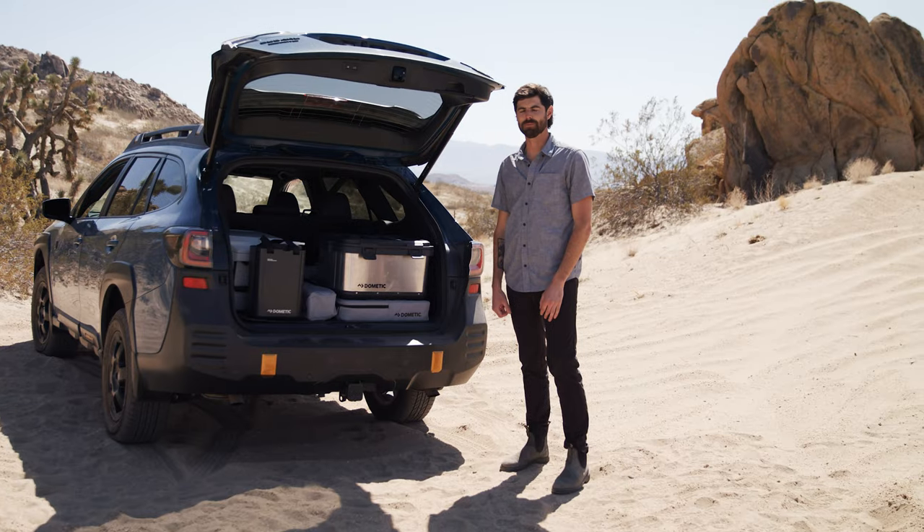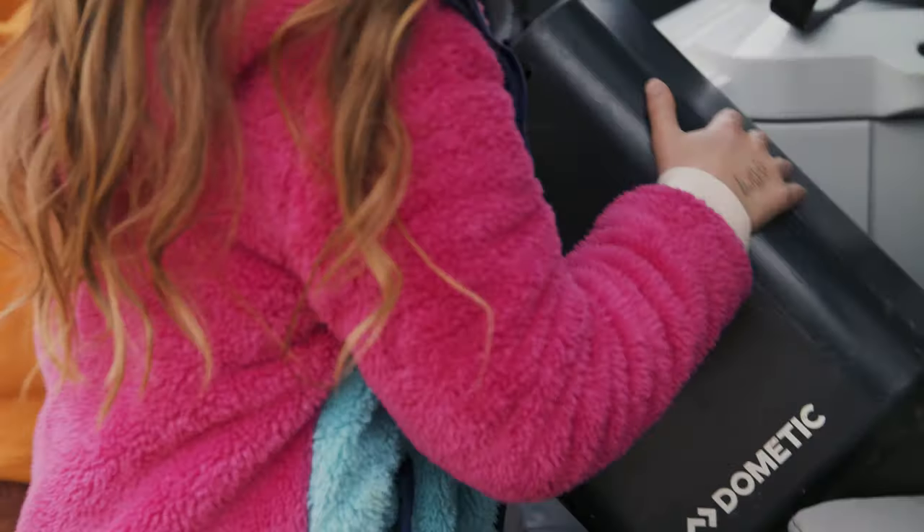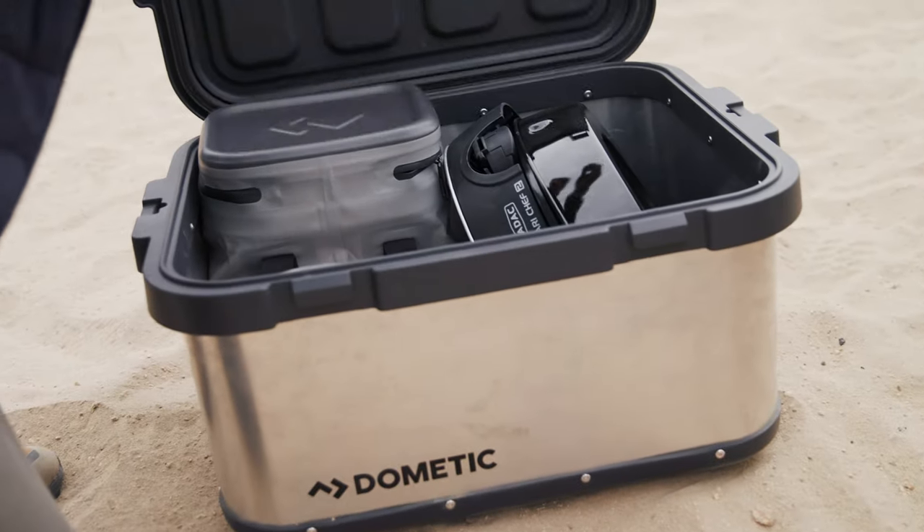Hey guys, my name is Reid Frick. I'm the product manager at Dometic and I want to talk to you about Dometic Go. It's everything you need for a day outside, made to fit in the back of your car.